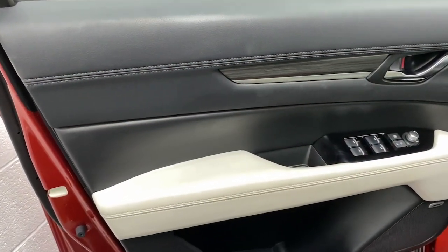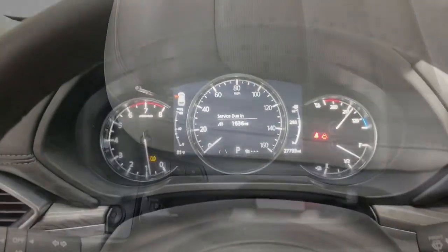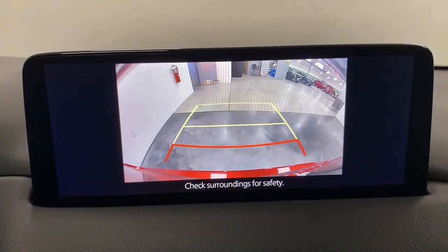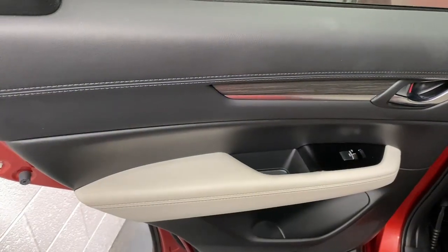These are just some of the great options this vehicle comes with: Apple CarPlay and/or Android Auto, keyless entry, moonroof, satellite radio, power passenger seat, heated mirrors, premium sound system, backup camera, power liftgate, and fog lamps.